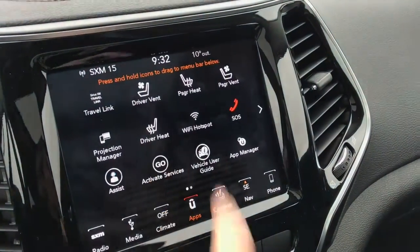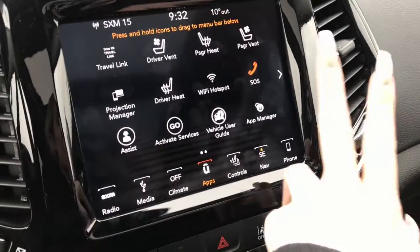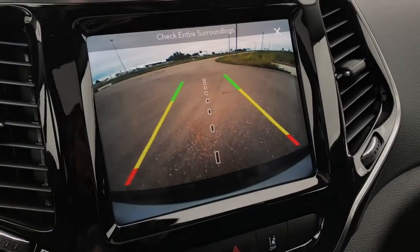And then we've also got both these seats in the front heated and vented. Wi-Fi hotspot is available in this vehicle and you've always got your backup camera just through that button.